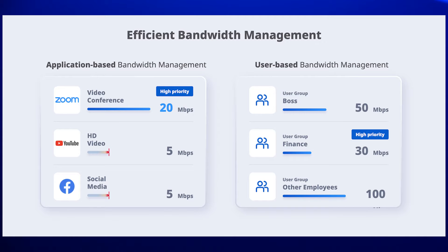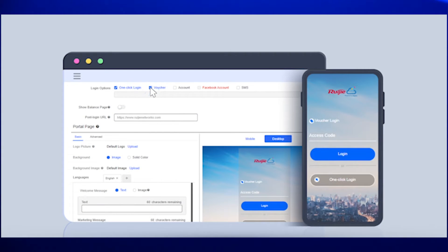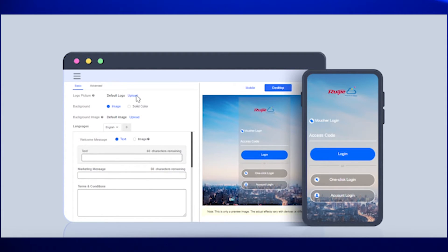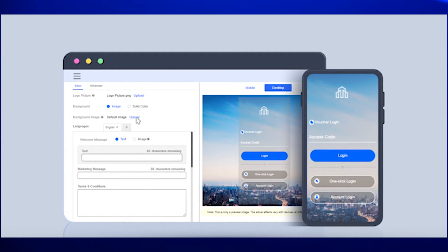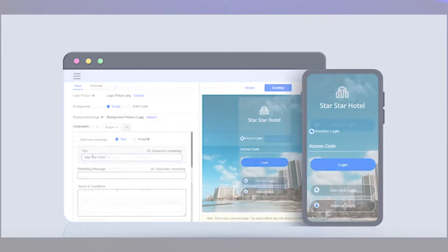Zoom, Facebook, etc. Another business option is that you can create a captive portal for guests, where you can completely personalize the design and create vouchers to control guests when they are using Reyee's access points — ideal for hotels and restaurants.